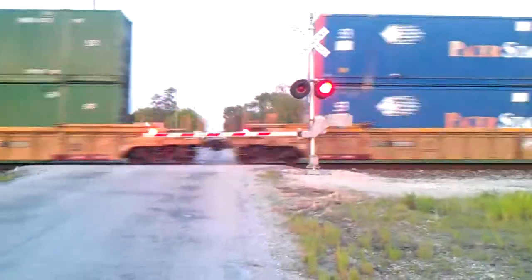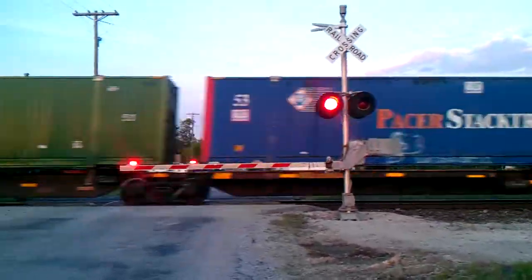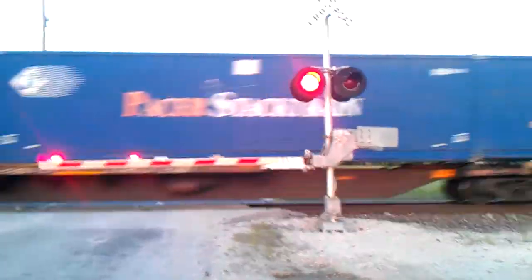Let's get a little closer to this. During the day, I've noticed when the sun is up, these things look like they're strobing.